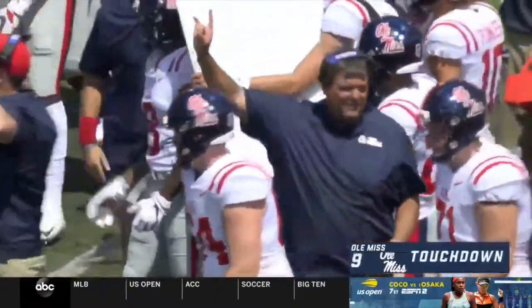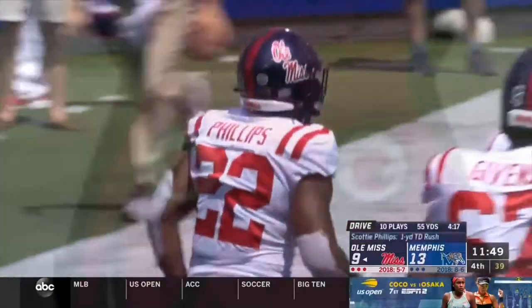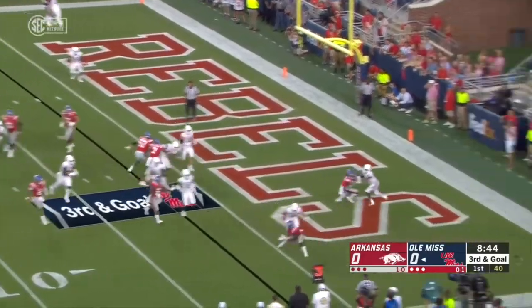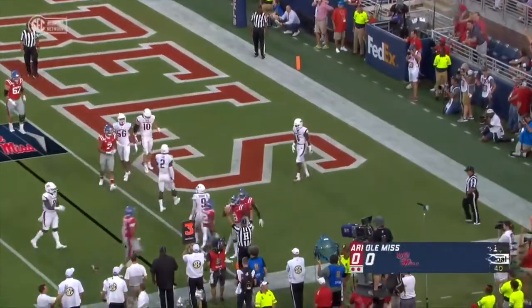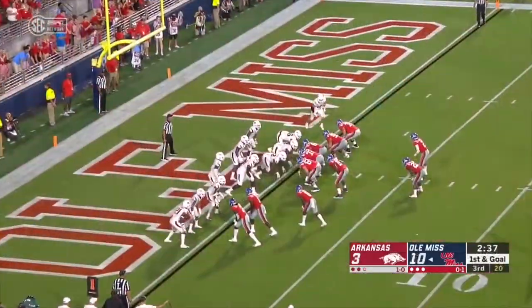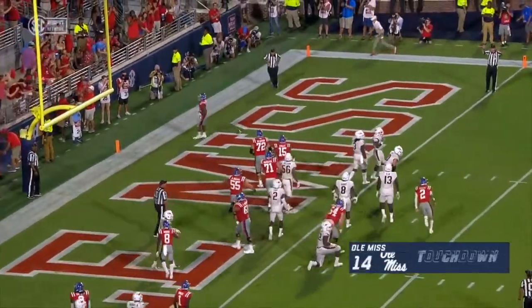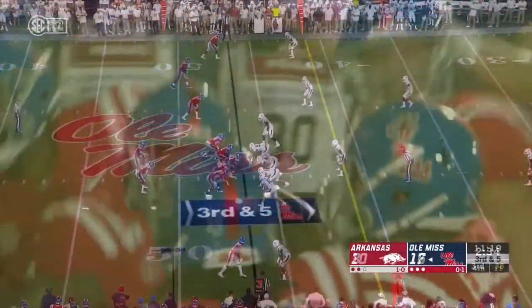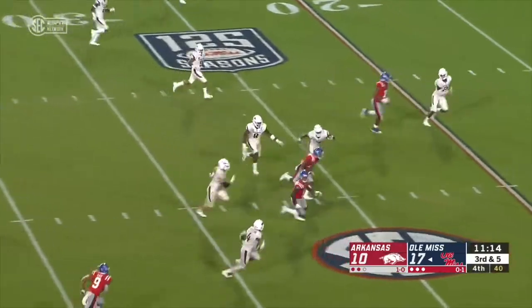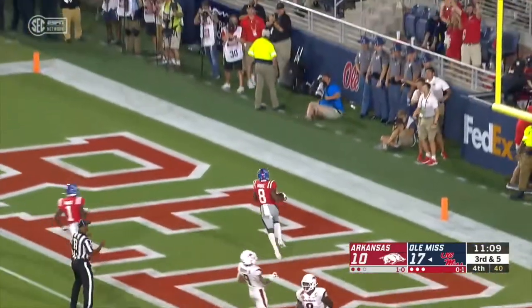The Rebels in the end zone for the first time this afternoon, and they cut the margin to four, potentially to three. The sprint out run and it is caught. The Ole Miss touchdown — Elijah Moore. Really close to breaking the plane, they'll get the snap off. Phillips right side, that one breaks the plane right in front of the student section. Second touchdown of the game for Ole Miss, touchdown from Elijah Moore.